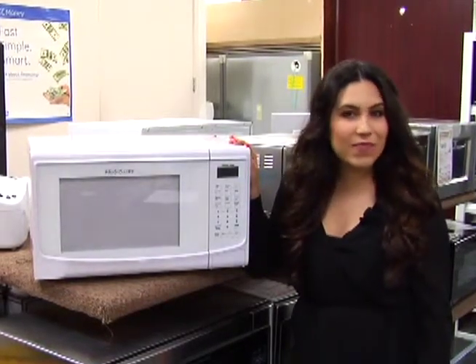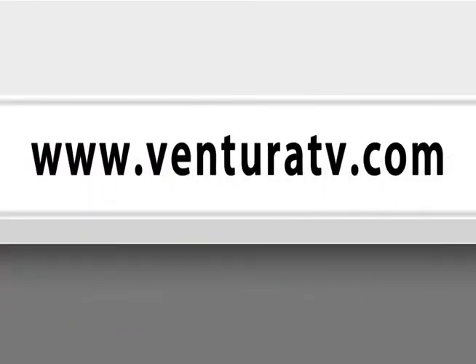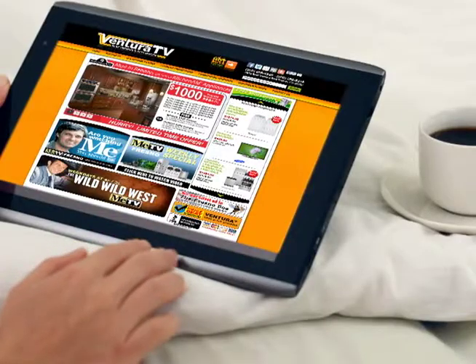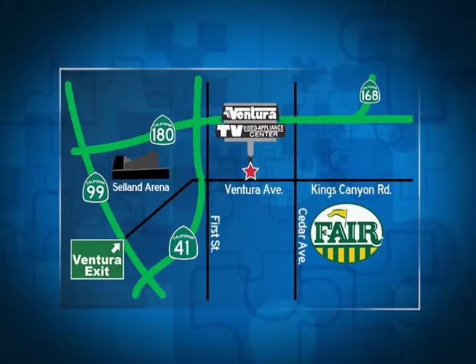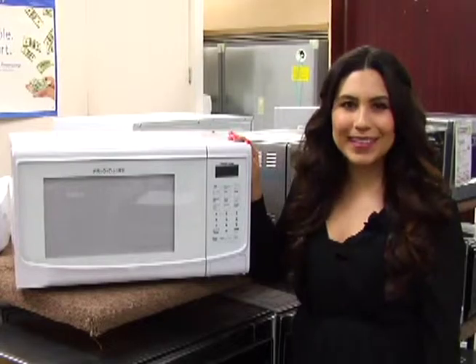Lowe's has the same microwave, but they only carry it online. So visit us online at www.venturatv.com to check out our entire lineup of Frigidaire appliances, or stop by our one and only location on Ventura Avenue between 1st and Cedar for your weekly special.